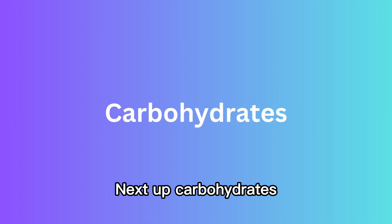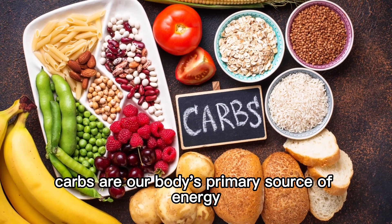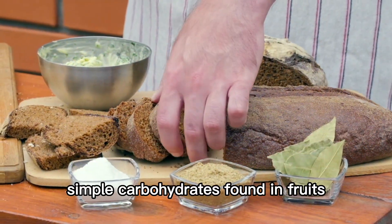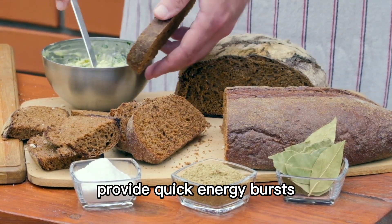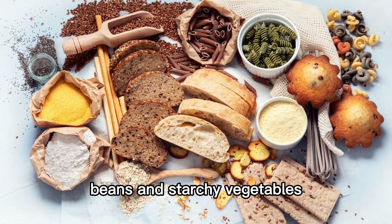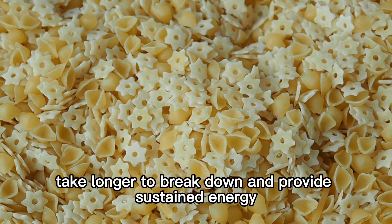Next up, carbohydrates. Carbs are our body's primary source of energy. They come in two forms, simple and complex. Simple carbohydrates, found in fruits, vegetables, and processed sugars, provide quick energy bursts. Complex carbohydrates, found in whole grains, beans, and starchy vegetables, take longer to break down and provide sustained energy.